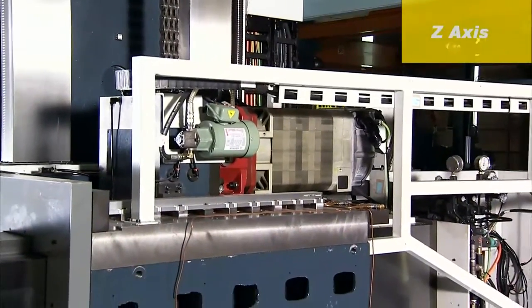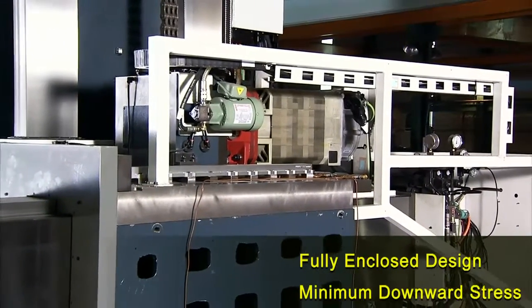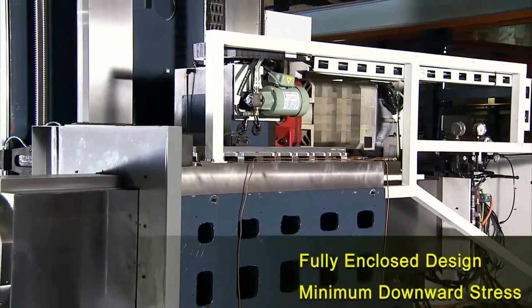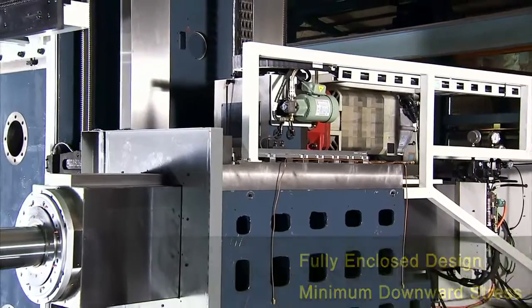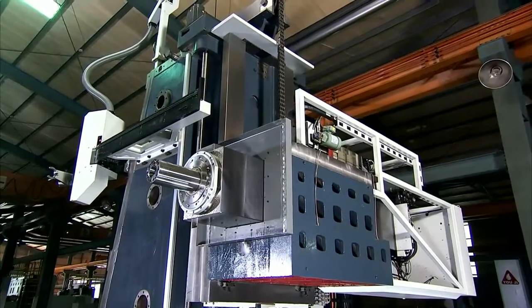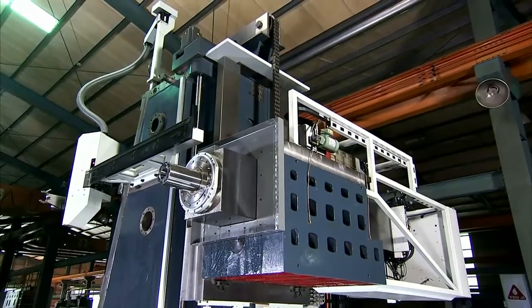The Z-axis uses a fully enclosed design, so that when extended it maintains optimum rigidity, allowing the cutting forces to be evenly dispersed to the machine structure. This design is different from those of other machine builders, in which the machining stresses can be focused in a single direction, impacting upon both machine accuracy and service life.